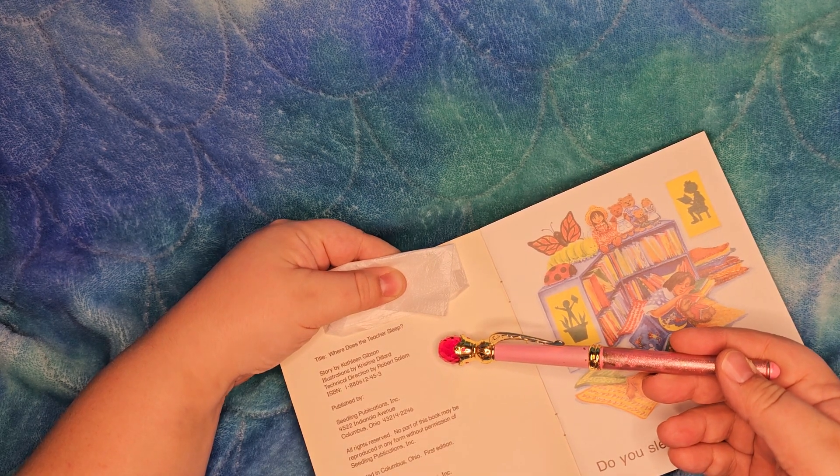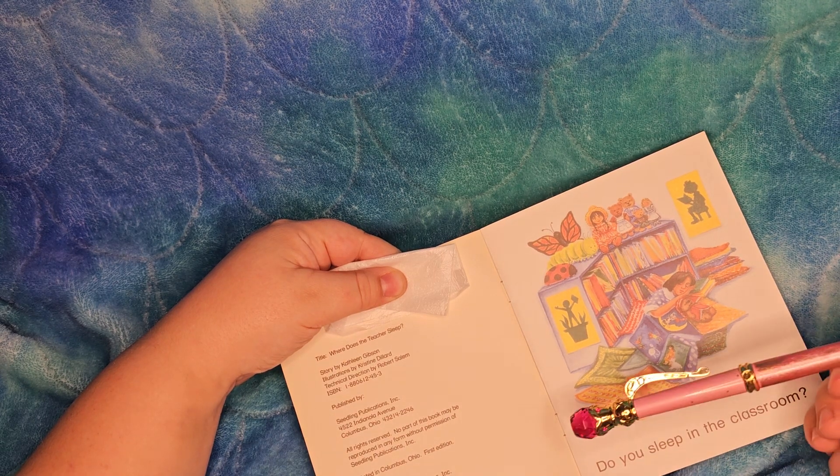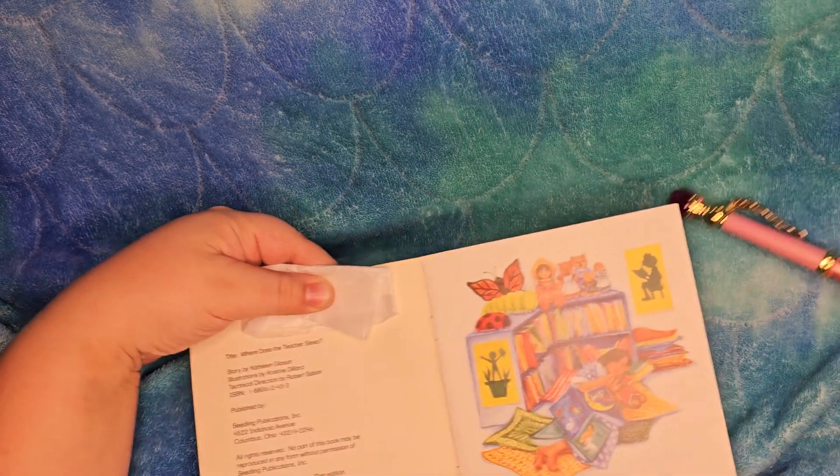Technical direction by Robert Salem. Published by Seedling Publications in Columbus, Ohio. It's the first edition, 1994.